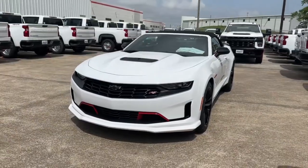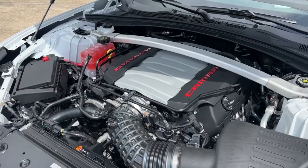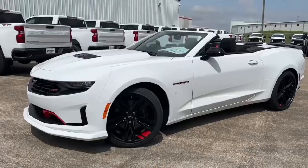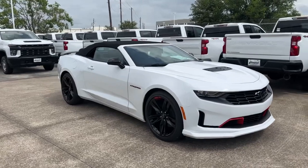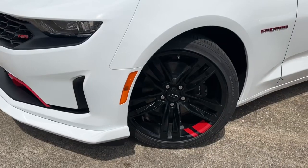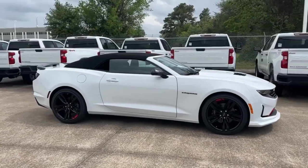My tester is the LT1 trim, which comes standard with the 6.2-liter V8, wireless Apple CarPlay, Android Auto, LED headlights, and more. It's finished in Summit White exterior with Jet Black cloth interior and has a standard sticker price of $42,400. Options include the Redline Edition package featuring 20-inch plank painted wheels with red accents, Redline Edition badges throughout the car.